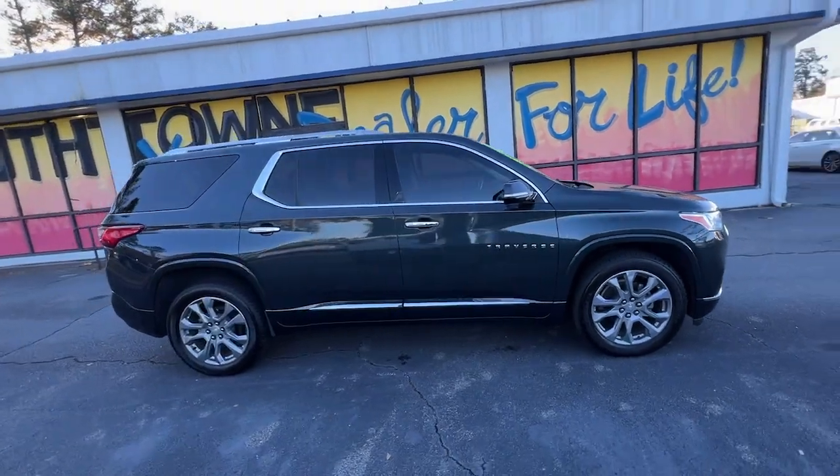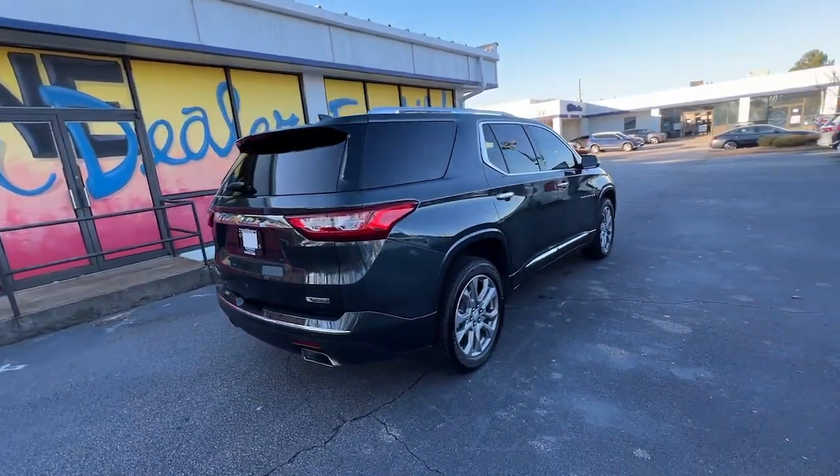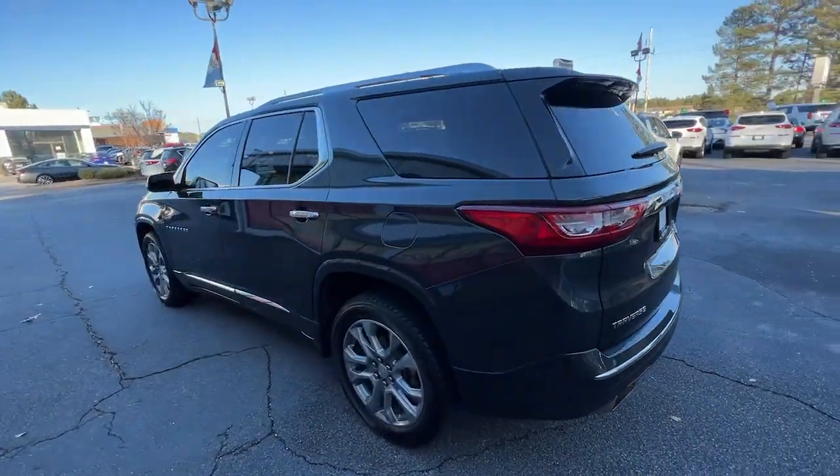The Chevrolet Traverse — the sleek and stylish mid-size SUV that's loaded with creature comforts, smart cargo solutions, advanced safety features, and the capability to handle any adventure.